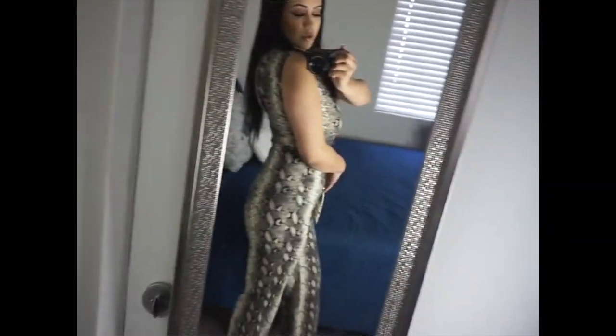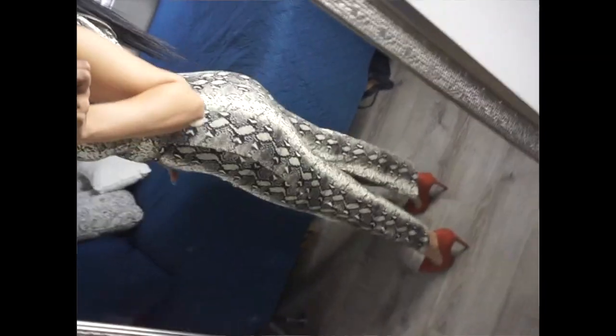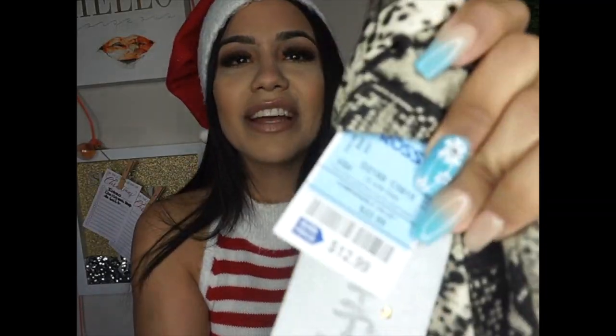It opens up and flares down at the bottom, so I cannot wait for this outfit to be worn for my birthday. This was only $12.99 — it's a bodysuit for only $12.99, which is so crazy. I loved it and it's going to make me feel so comfortable.